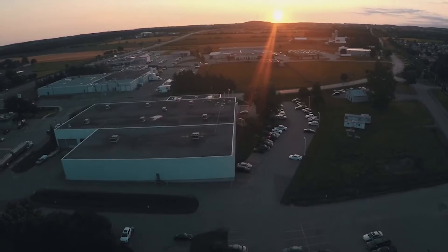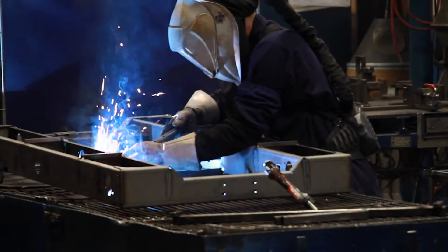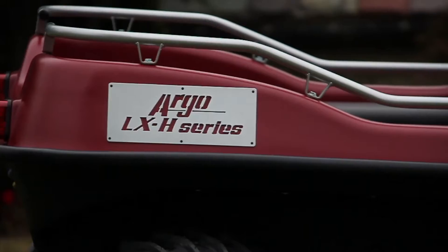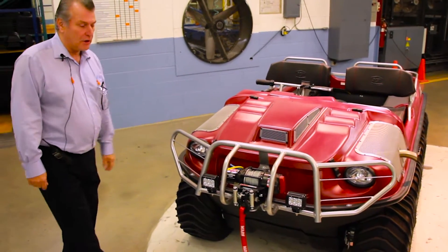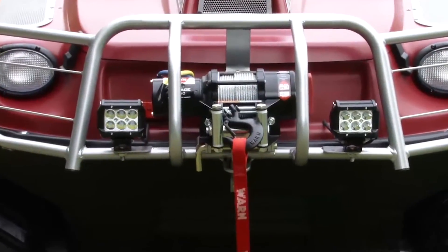They made a decision to move out to New Hamburg and we started building Argos on an industrial scale here. I want to introduce you to our new vehicle — it's our flagship, it's what we call our LX model. This is the latest and greatest; we have a lot of new innovations on this product.